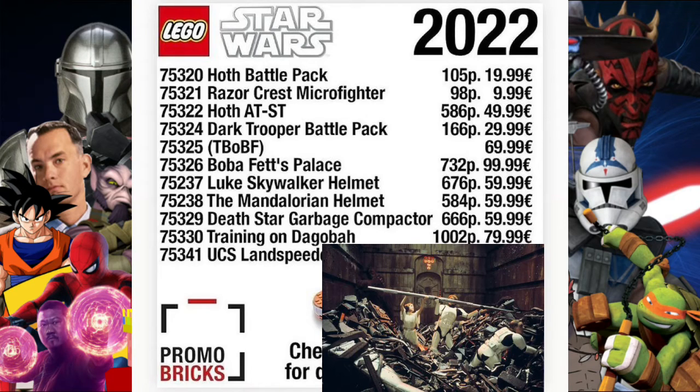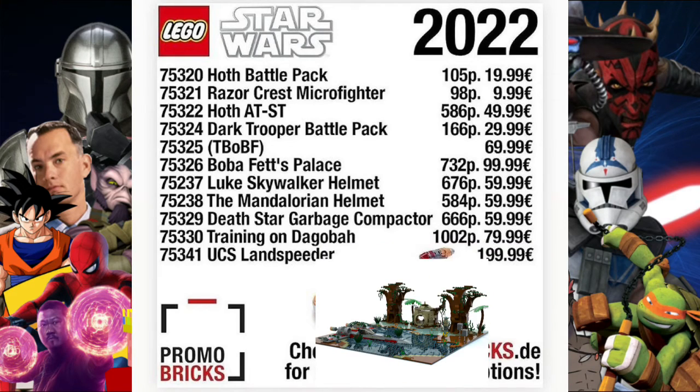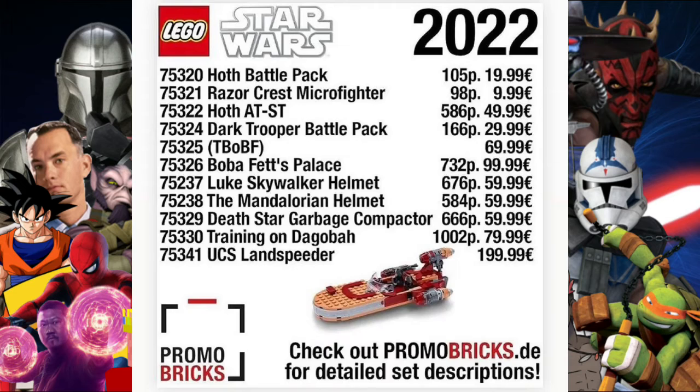Then there's an 18+ set, 75330, the Training on Dagobah set, which will have 1002 pieces and be 79.99. I won't go over this one because I'm going to do a separate video going over it in detail.